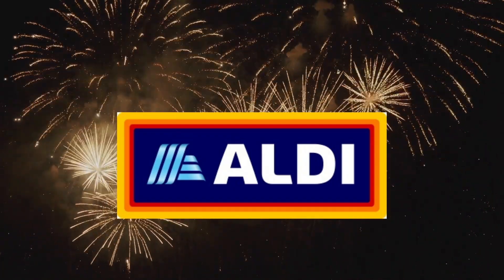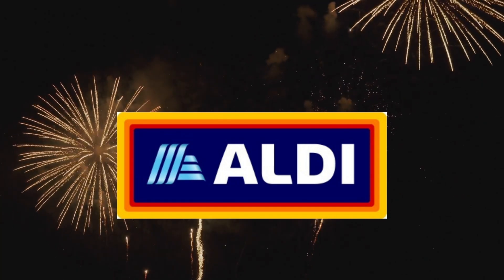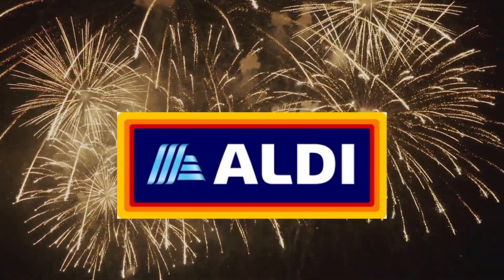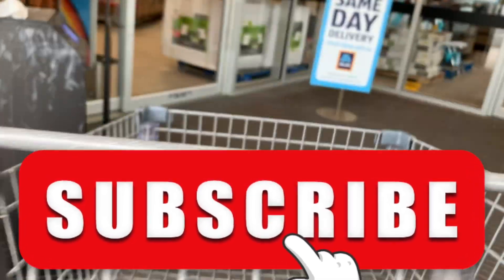I am Melissa and I am here to hopefully help you save money each week at Aldi by helping you figure out what items have been raved about and you'll probably want to buy, and occasionally letting you know which ones you don't. That doesn't happen too often. I throw in some tips and tricks and hopefully you'll come back and see me each week.